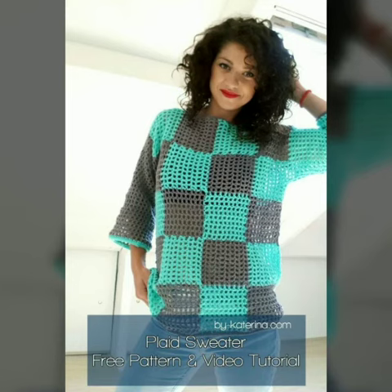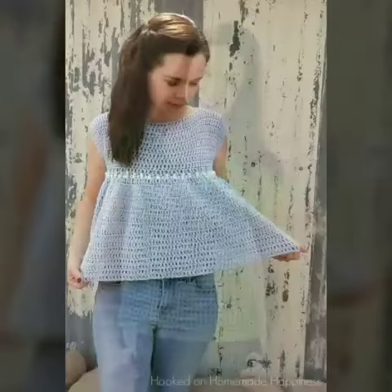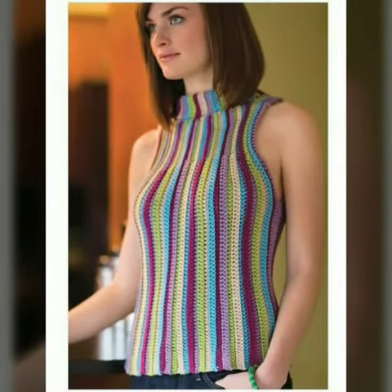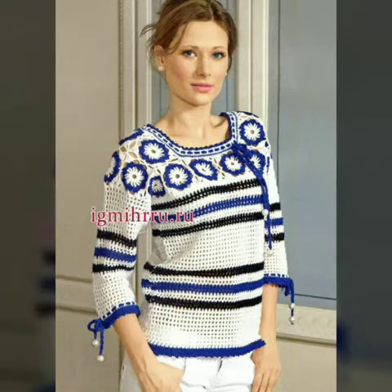You can buy these designs from amazon.com, etsy.com, and aliexpress.com. All these websites are very famous and you can buy all the latest variety of fashion. I always try to show you stylish and latest designs of fashion through my videos.